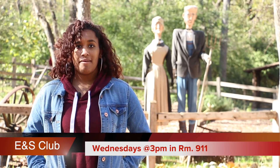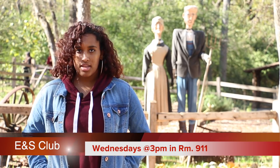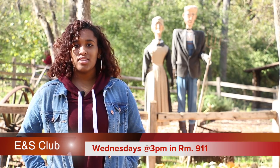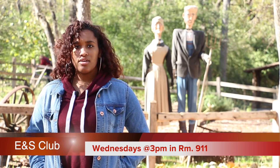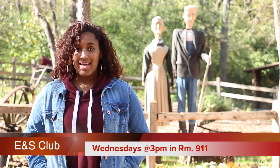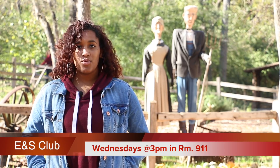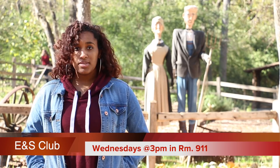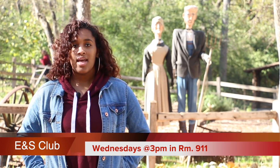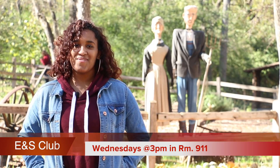Are you tired of going home and having nothing to do? Are you looking for a new hobby? Want to experience science outside of the classroom? Want your parents to stop calling you lazy? Then come join the Earth and Science Club where you can earn a cord for graduation, earn community service, and enhance your resume. Come join us on Wednesday afternoons at 3 p.m. in room 911. You will get to participate in elementary school science shows, experience science in a new way, and don't forget about the field trips and overnight camping.